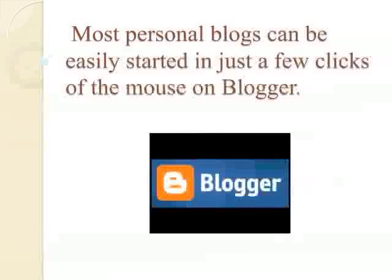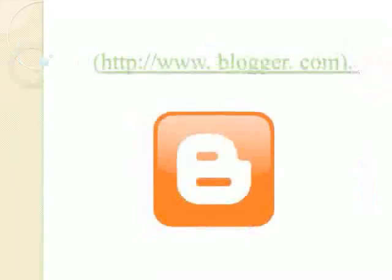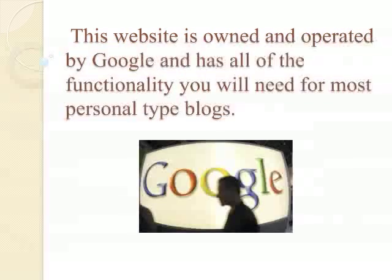Most personal blogs can be easily started in just a few clicks of the mouse on Blogger. Blogger is owned by Google and is a great place to go if you're just looking to have a personal blog. That's the URL where you can get over to Blogger and start creating your online blog. This website is owned and operated by Google and has all of the functionality you will need for most personal type blogs.